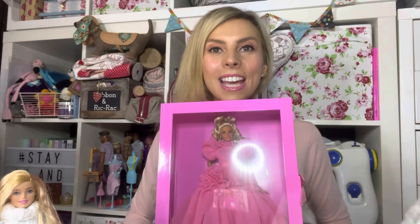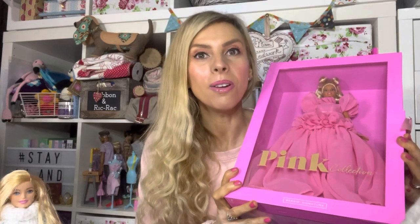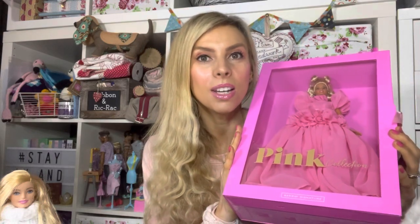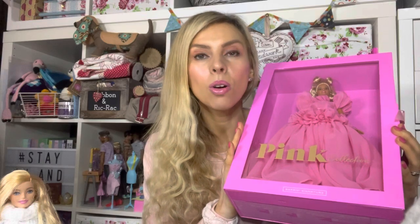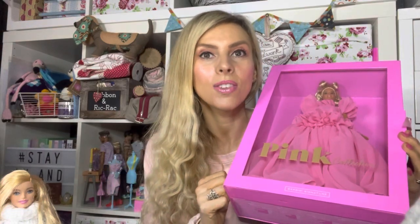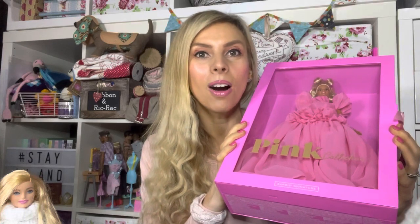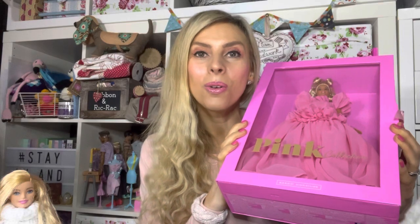Welcome to my channel. I've got something really exciting to show you today. This is a Barbie Pink Collection doll — this is the first one I've owned. I mentioned these Pink Collection dolls in my last doll diary video and showed you dolls 0, 1, and 2. This is doll number three, the most recent one, and this is the one I've ordered.